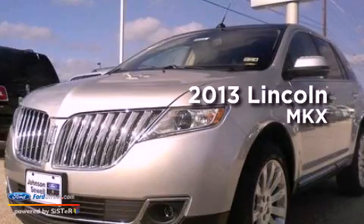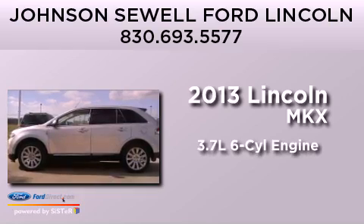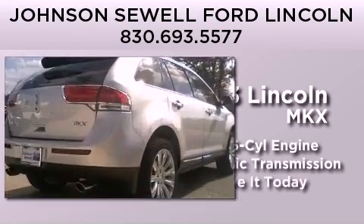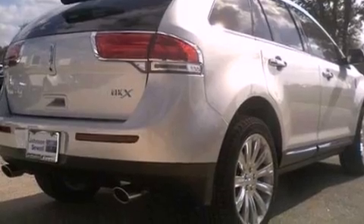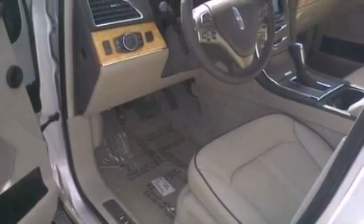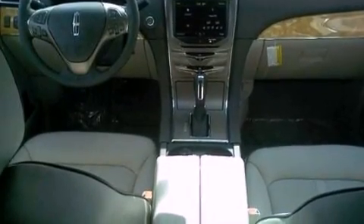This is a brand new 2013 Lincoln MKX. It has a 3.7-liter six-cylinder engine and an automatic transmission. Its top features include cooled seats, 10 perfectly positioned speakers, Sirius satellite radio, and traction control and stability control systems.